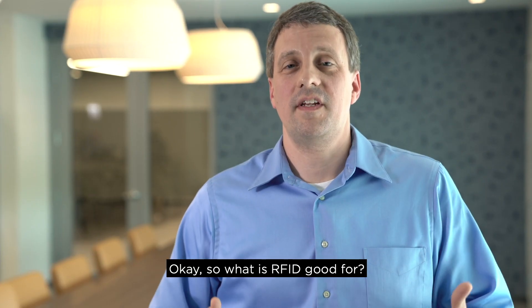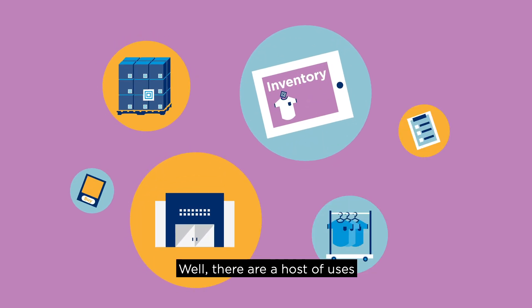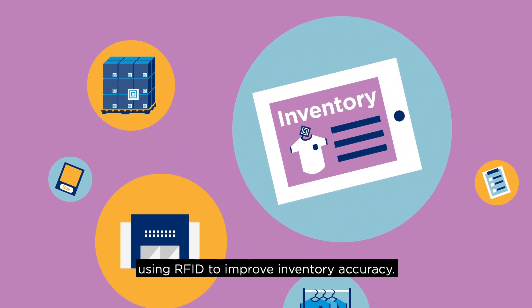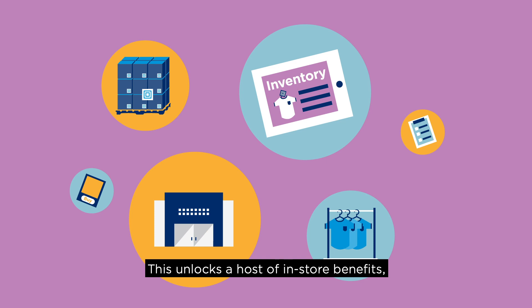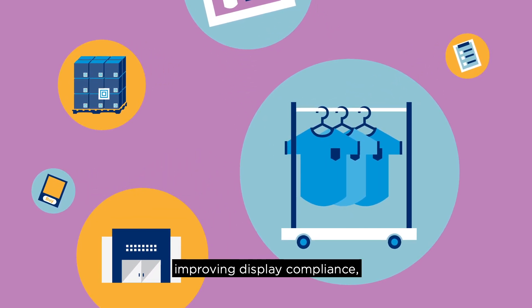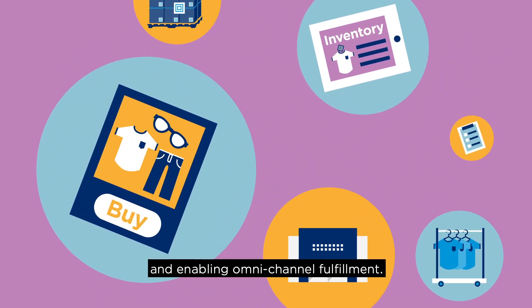So what is RFID good for? Well, there are a host of uses, but most retailers begin with using RFID to improve inventory accuracy. This unlocks a host of in-store benefits, such as reducing out-of-stock and out-of-shelf situations, improving display compliance, and enabling omni-channel fulfillment.